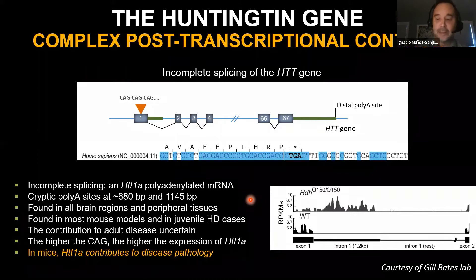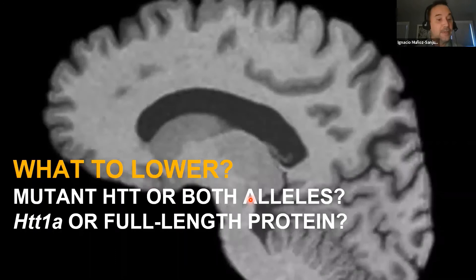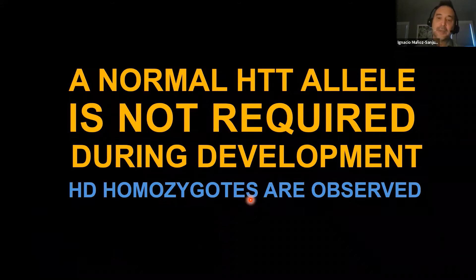This needs to be put in the context of the somatic expansion hypothesis, by which stochastic expansion in some neurons may reach a threshold at which this mechanism becomes significant in mediating cellular toxicity. The question then becomes: what do we lower? Do we lower the mutant allele only, or both alleles? Does that matter for efficacy or safety? Do we need to worry about therapies that target the exon 1 protein rather than the full-length?